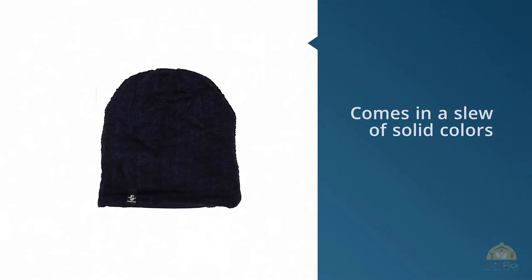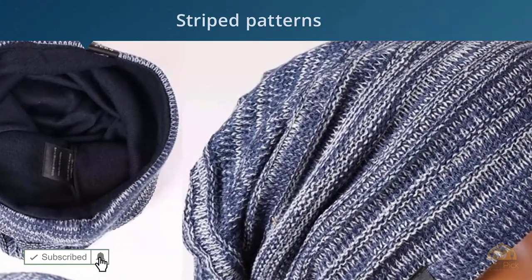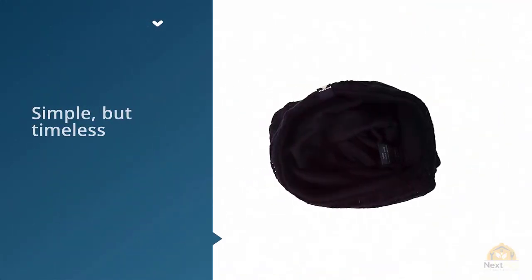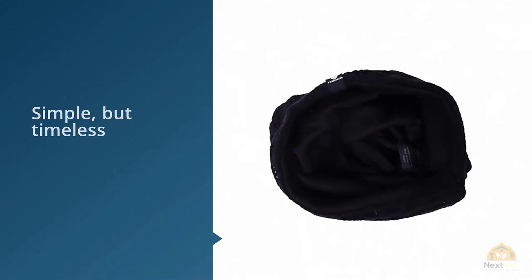The versatile Forbusite Slouchy Beanie, approximately $15, comes in a slew of solid colors and striped patterns to match your personal taste. It can be worn in a number of ways and its simple but timeless design can take you from winter to summer as a fashion accessory.